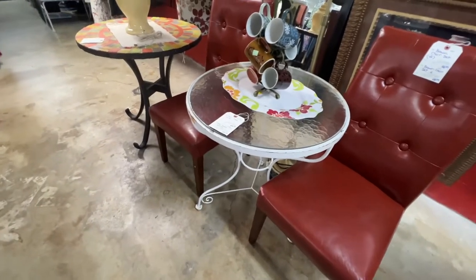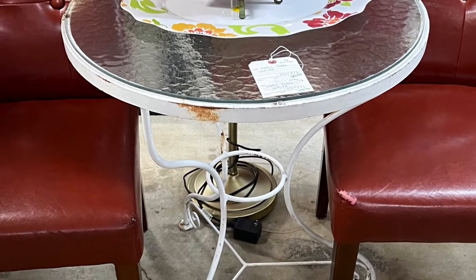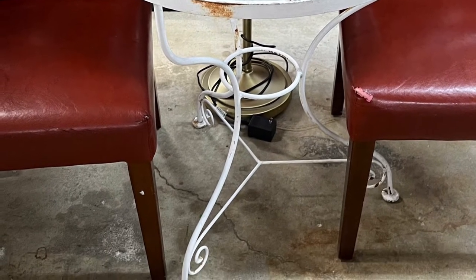I stopped by a new Salvation Army and the only thing they had was this cool outdoor table, which was really great and would have looked fabulous anywhere. Other than that, it was a complete miss.